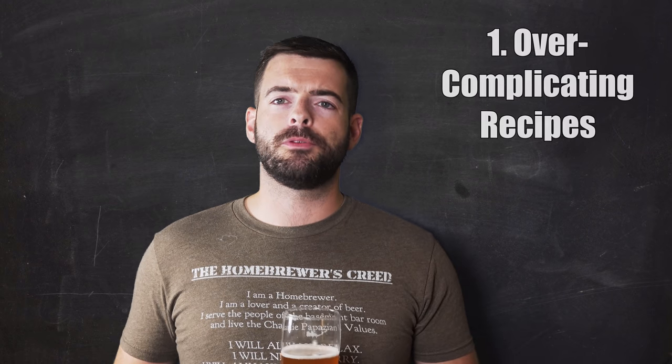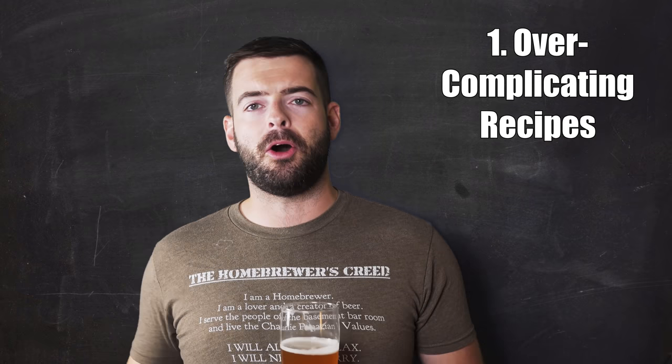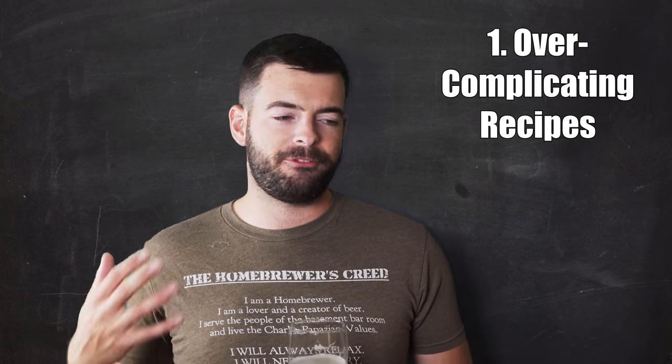The first trap to avoid is over-complicating your recipes and going absolutely nuts adding in a whole bunch of different flavors. My favorite example for this sort of thing is just an outrageous pastry stout. So if you want to make yourself something like a chocolate peanut butter cinnamon raisin stout that has a whole bunch of different flavors in it and you just want to add a whole bunch of stuff to make it taste like some crazy candy bar, that's a great, awesome thing to do.